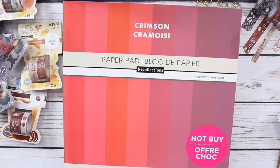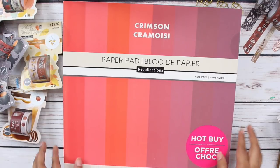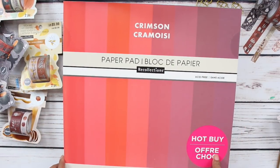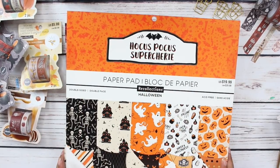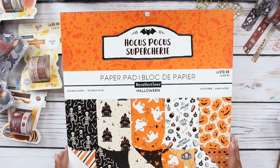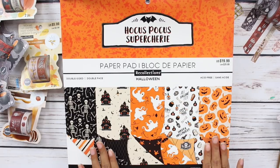I also picked up this crimson little paper pad, and it comes with all of these sheets. This is actually the only one that does come with four sheets of each. I also picked up this Hocus Pocus paper pad — oh my goodness. They had three different Halloween paper pads and they were all so cute, but I only picked up one. I love this paper pad because it's double sided — I absolutely love double sided paper pads.